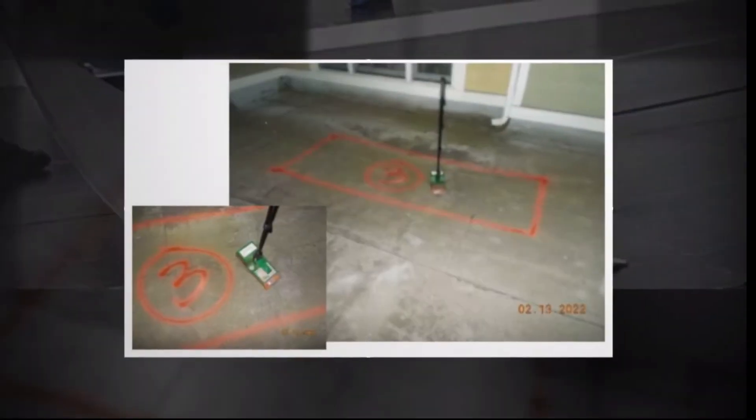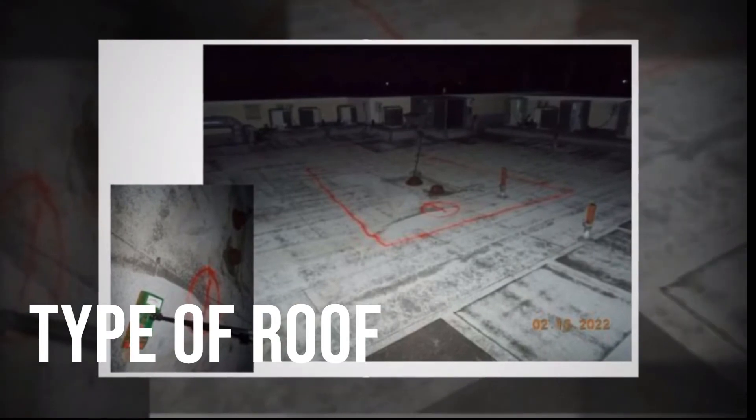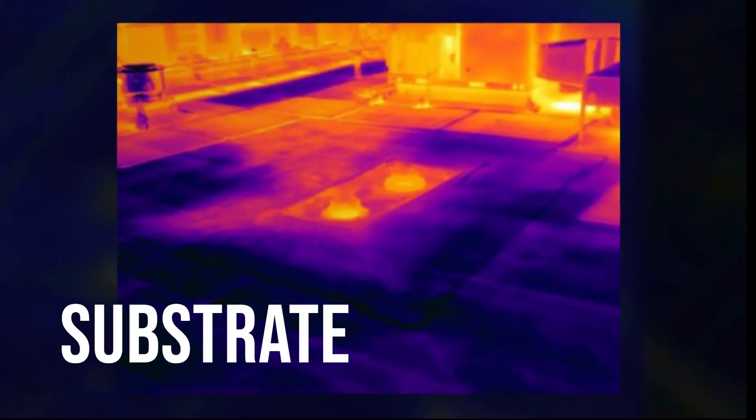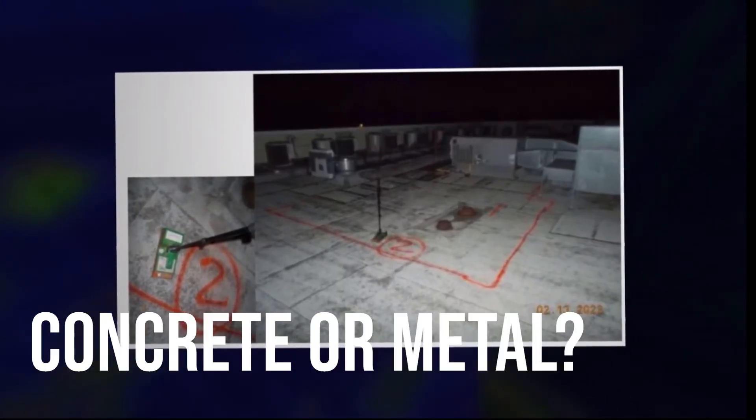There is some information we will need to help verify the costs and what might be entailed. For one, we'd like to know the location of the building, what type of roof you have installed, what the substrate is — whether it's an insulated roof — and what the decking type is, often concrete or metal decking.